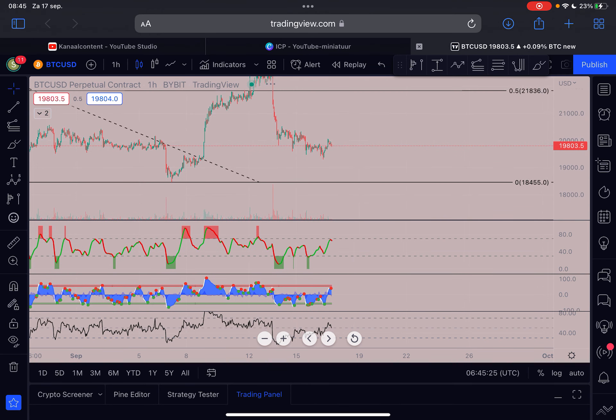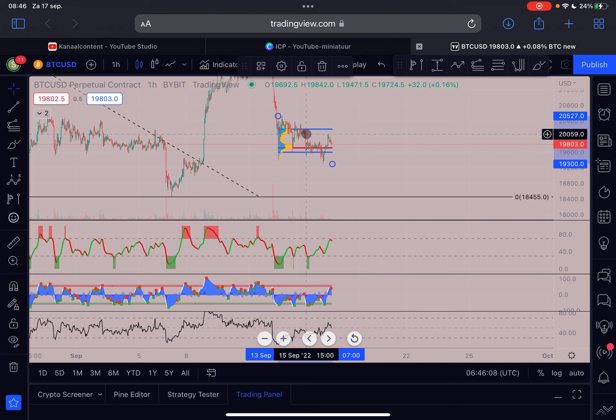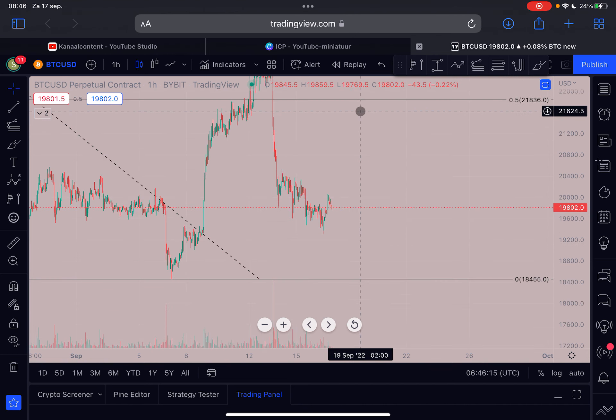On the one-hour time frame, we have a three-wave structure here — it can still develop into a five-wave move, but at the moment it looks fairly corrective. There is also no volume in this last move towards the upside, and we are already losing bullish momentum on the one-hour time frame, which is not a good sign. We got rejected around $20,000, which is a strong resistance area, and there is just a lot of resistance at $20,000 and also at $20.1k.